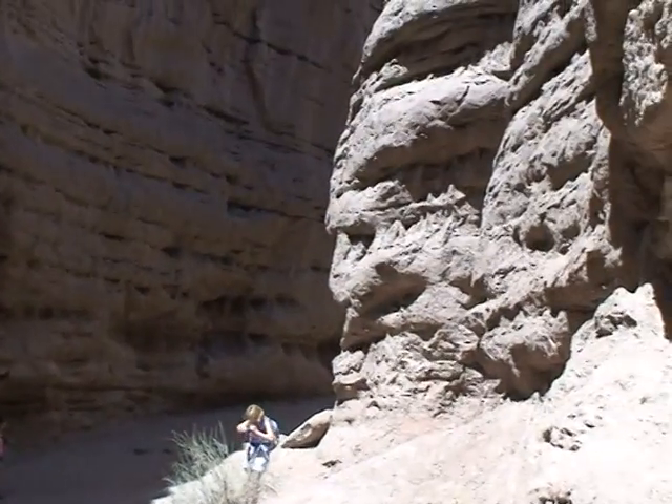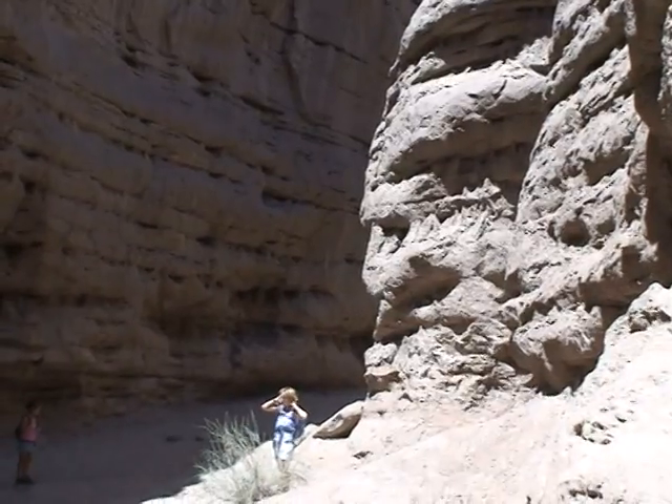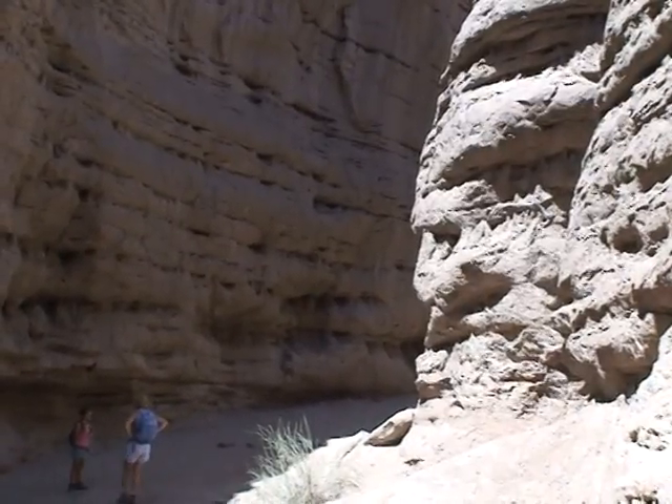We're gonna continue on up a slightly wider slot canyon now, all the way to the Painted Canyon Ladder Canyon cache, which we found last year.